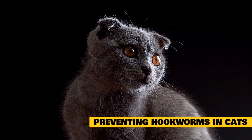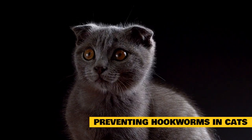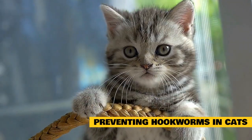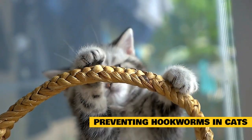If you plan on bringing an additional cat or kitten into your home, be sure to have her tested for intestinal parasites before introducing her to your other pets. Deworming is important to your pet's overall health, especially for kittens, who are most susceptible to contracting worms.